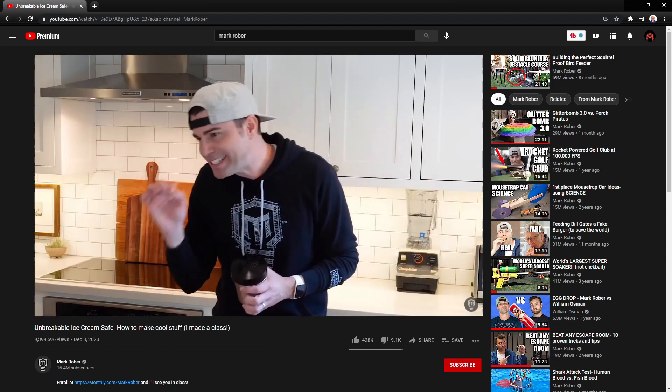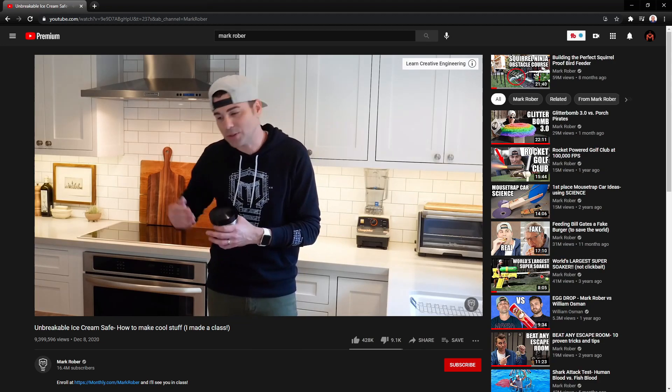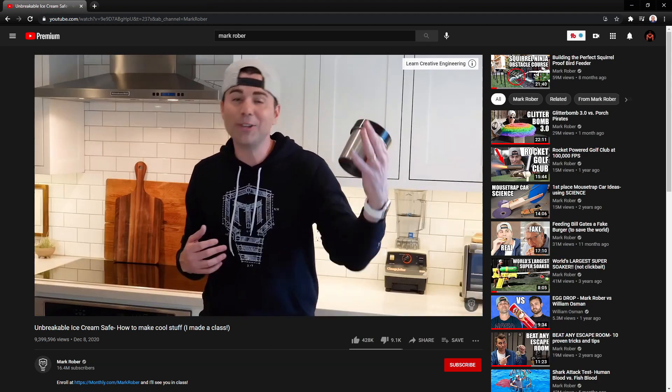So here's my big announcement. I have been secretly working for nearly a year to create a month-long course that will teach you to use engineering and science to bring your own creative ideas to life.